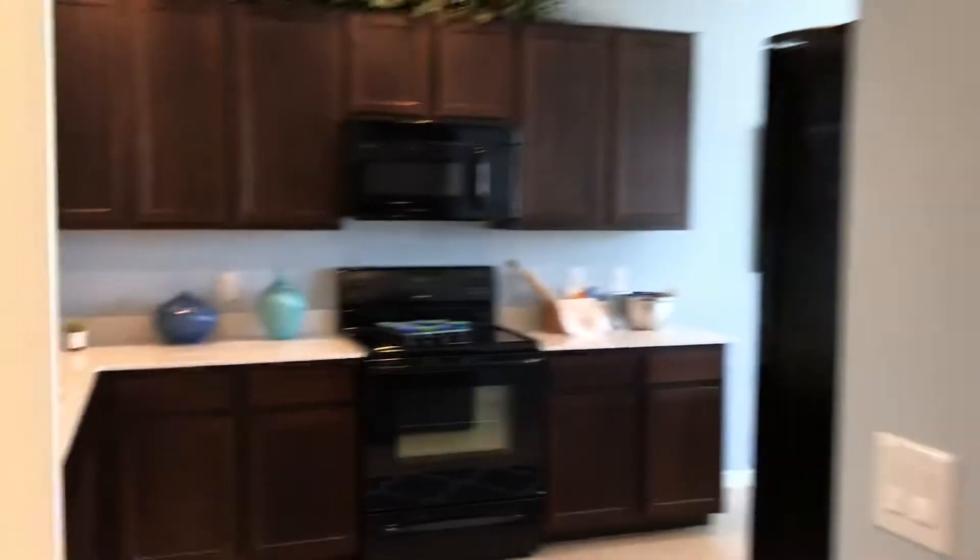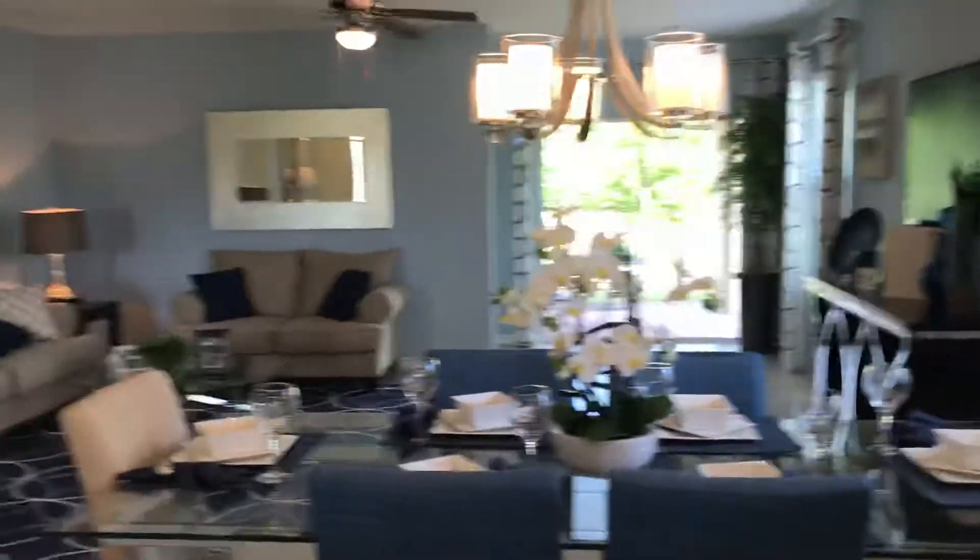It's a three-bedroom, two-bath home. This is the kitchen — it's a sort of separate kitchen. You can put everything from here to here. We have granite quartz countertops and nice appliances.